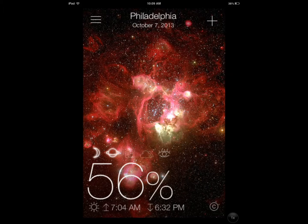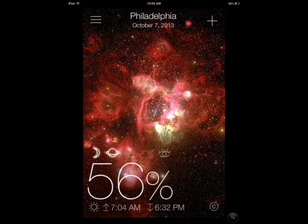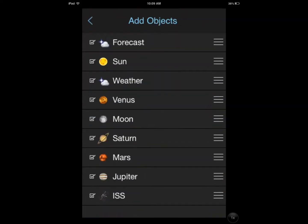It has a very simple and elegant user interface. You get different images and you can just swipe left or right to change that. You can also go and change the objects that you want to be included, and you can change the order as well.